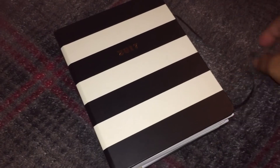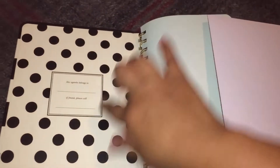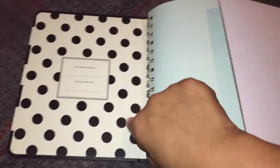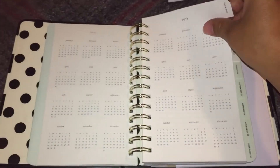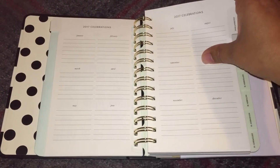It has the elastic closure and it is a spiral-bound planner. Cute little polka dots inside. And this is just like a protective cover — there's a folder — and then the paper. Oh my gosh, it's so cute, it's so pretty. And 2017 celebrations!